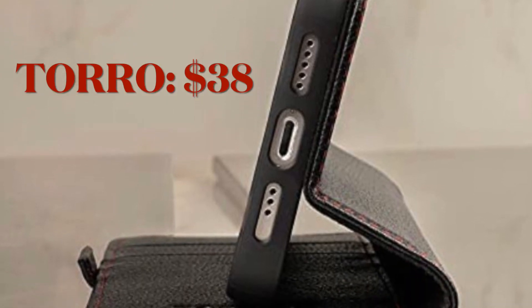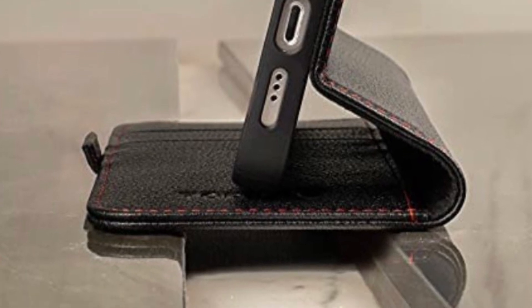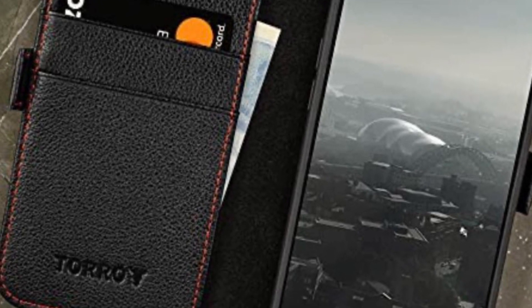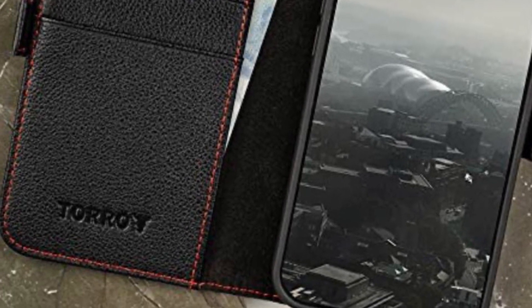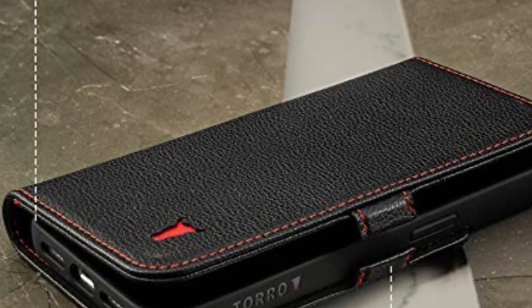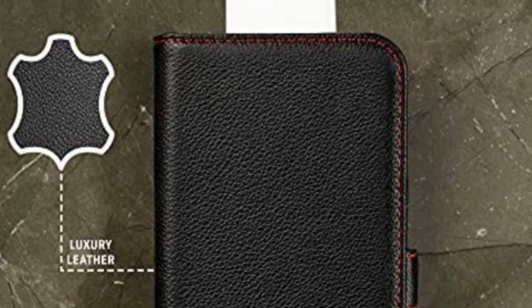Toro is well known for producing high-quality leather cases and this one is no exception. It is made of genuine cowhide leather and features a vintage design that can go nicely with your formal outing. Furthermore, the Toro wallet case features three cash slots and there is a huge pocket wherein you can store your cash. Even in terms of protection, it is up to the mark, so you can trust the Toro wallet case to endure shock and fight off scratches. Overall, it's one of the best wallet cases for the iPhone 13 series.